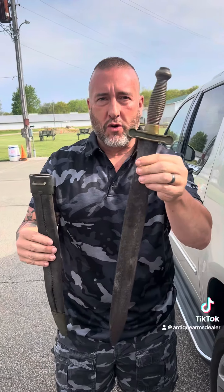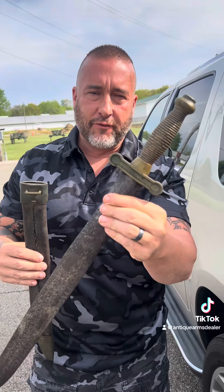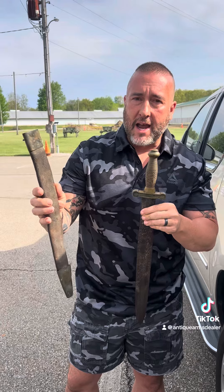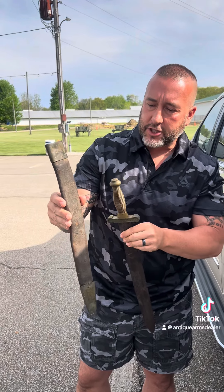This is a Confederate short sword, E.J. Johnston. It was found in Danville, Virginia, in an old home that was being condemned. This scabbard was with it, but this is a French scabbard.